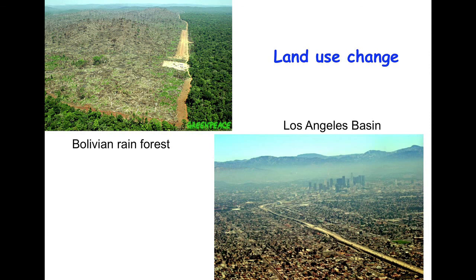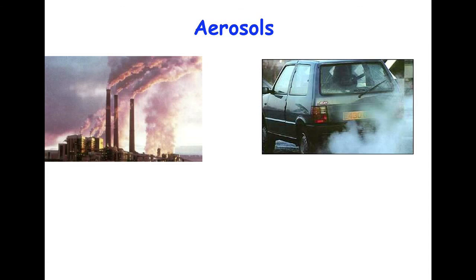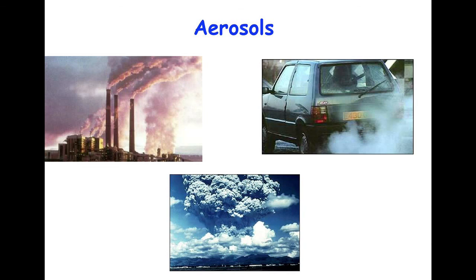Aerosols, which are tiny particles that you can see, for example, coming out of smokestacks or out of the back of cars, affect the climate system as well. In fact, they cool the planet. So when you have a volcanic eruption or aerosols emitted from industrial pollution, those primarily have a cooling effect.